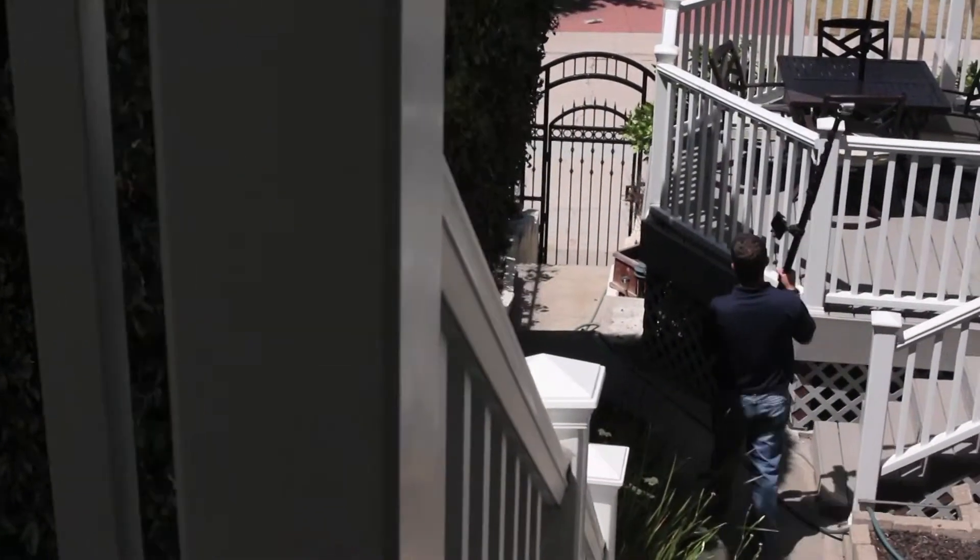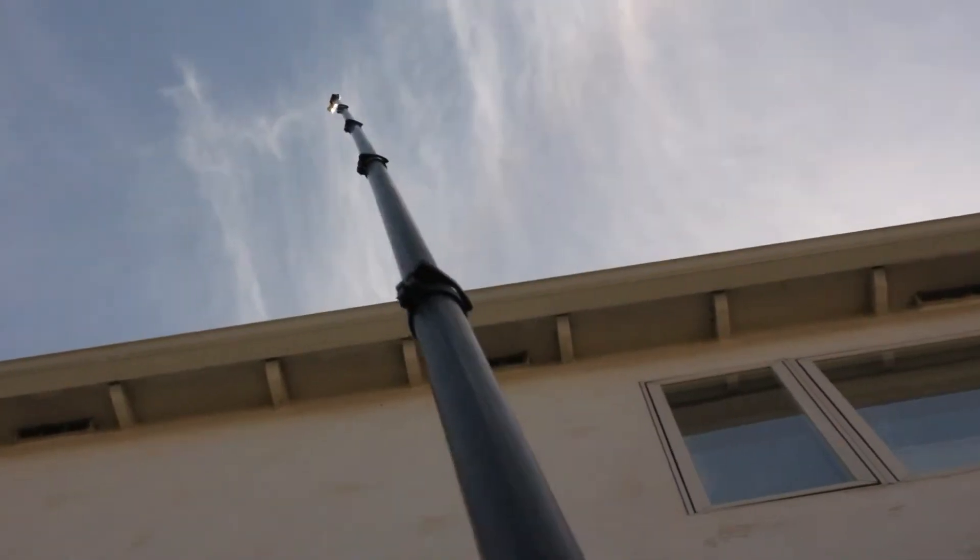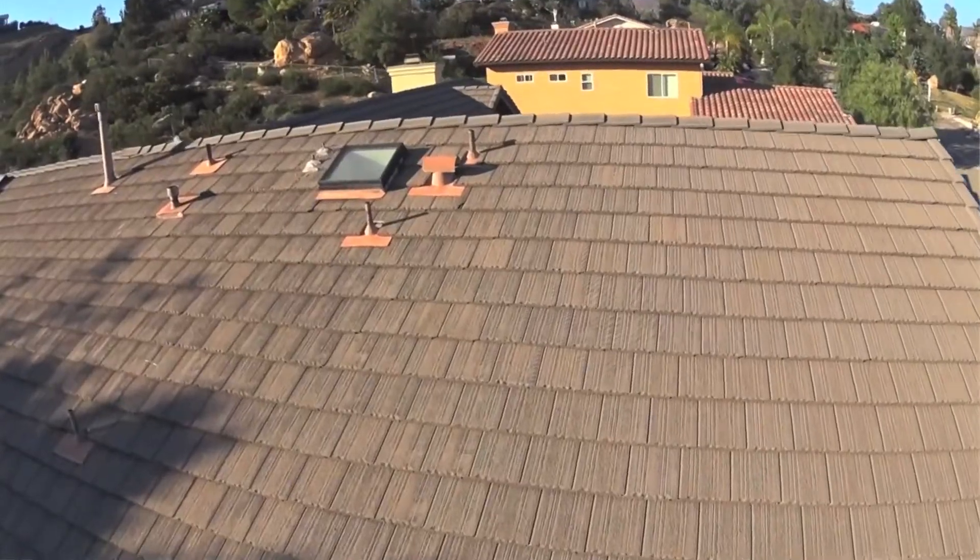The real estate inspection company has grown to be the largest inspection company in San Diego. We are a team of home inspectors that inspects everything from very old houses to mega mansions in Rancho Santa Fe.